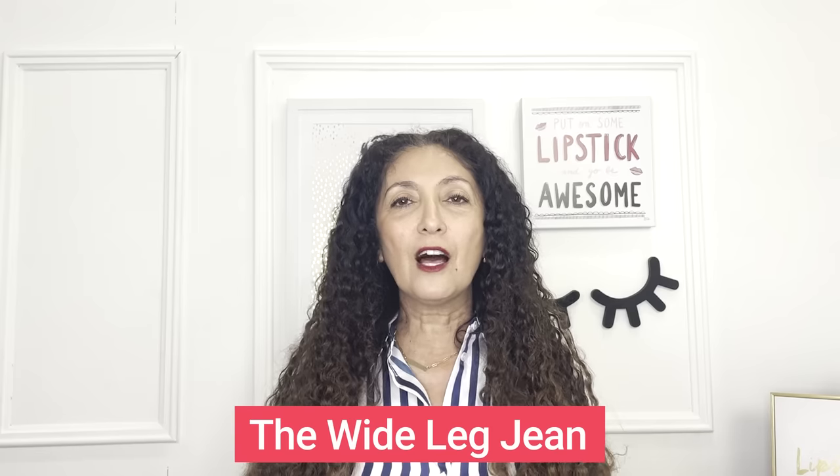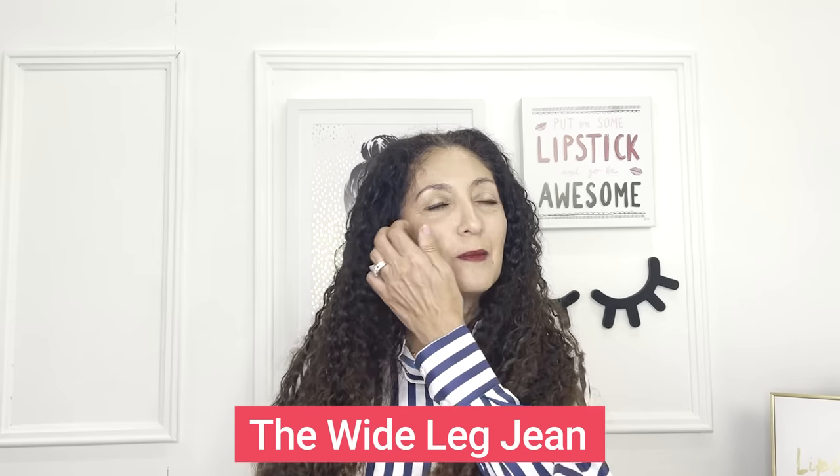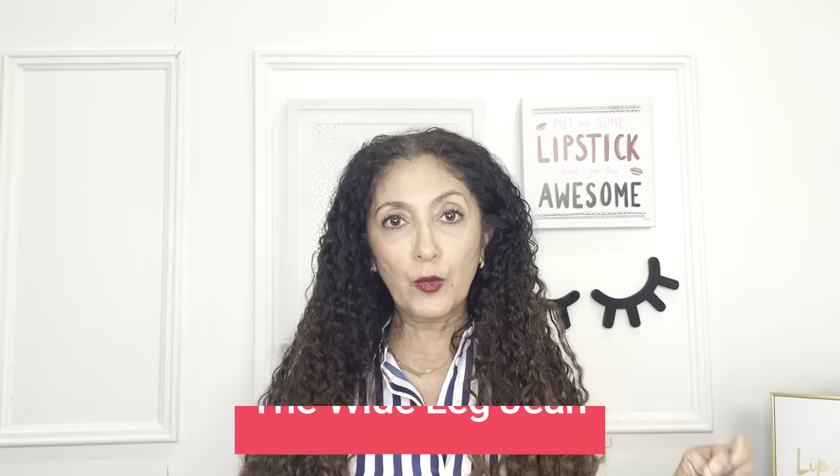Let's move on to the next category — this is my other favorite. This is the wide leg jean. I love wide leg jeans, and spoiler alert: this is very similar to the trouser jean in terms of flattery — I think they are flattering on most women. What you want with a wide leg jean is key, it's so important when it comes to flattery: it needs to fit your hips and waist well.